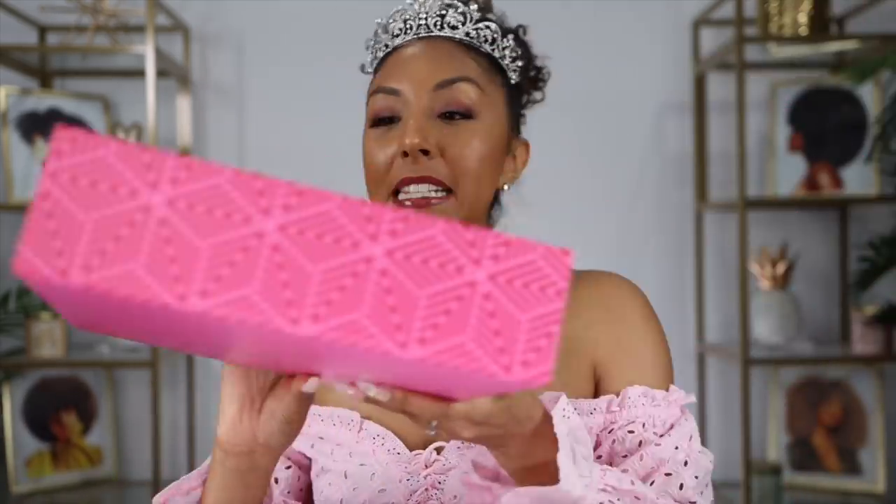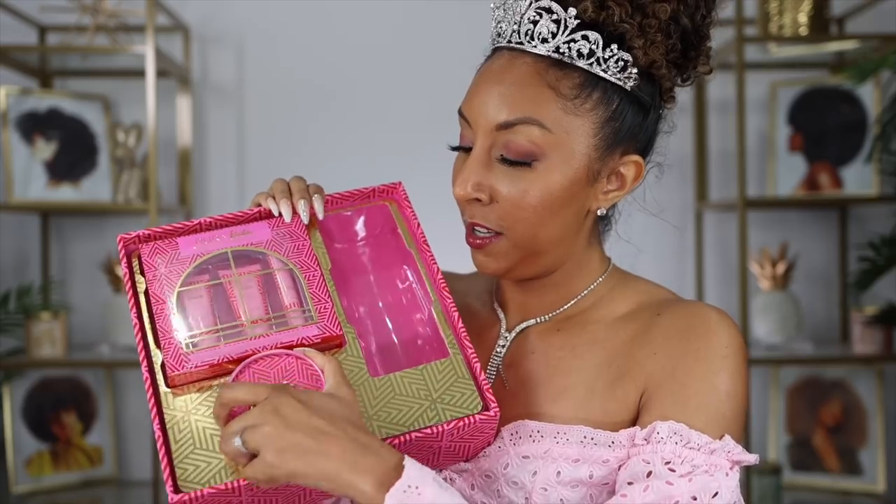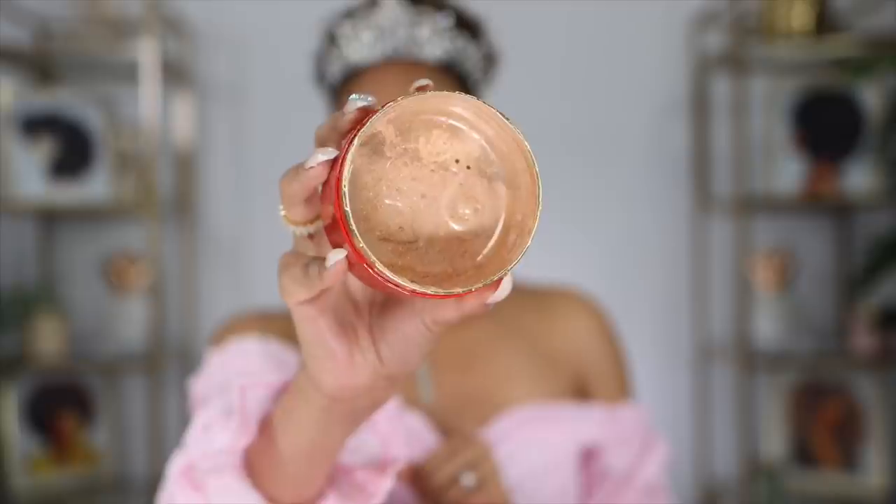The last two things in the collection are a skincare essential — which I won't be able to do today — and some body shimmer: the Forever Glow Signature Illuminating Scented Body Powder with an applicator puff. Look at this cute little puff! We'll give it a little shake, drop it in my puff, and let's shimmer. Oh yeah — very powdery, very shimmer!